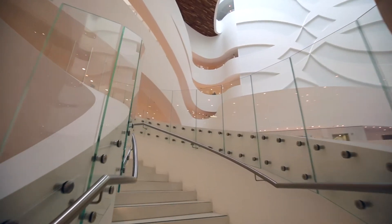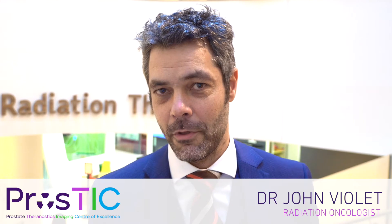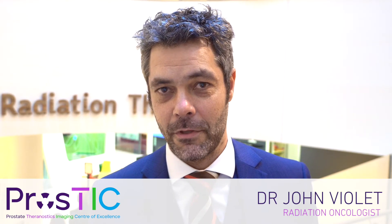A key advantage of Theranostics treatments is that because we use the same molecule to target the tumour, we can see where it is with our imaging studies. We know that the therapeutic agent is going to go where we want it, and we know how much is likely to get there by looking at the intensity of uptake on the imaging studies. In this way we can personalise treatment and deliver it only to those patients who are most likely to benefit.